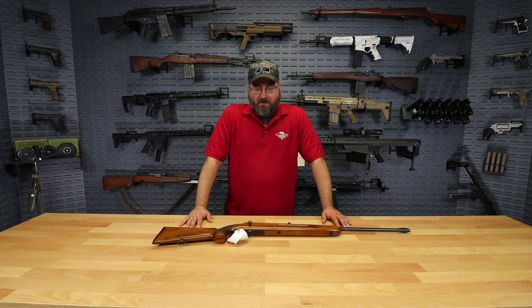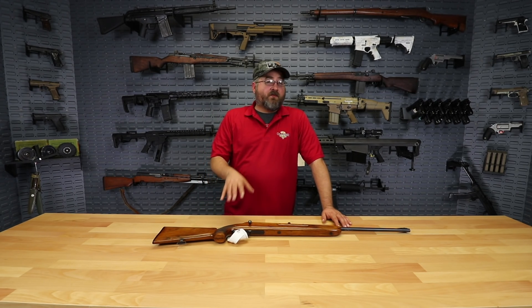Hey everybody, Matt from Classic Firearms Customer Service, and I'm coming to you today with something I think is a really interesting piece of history.